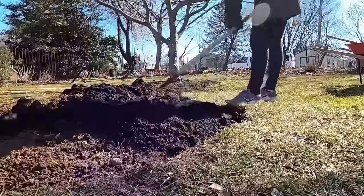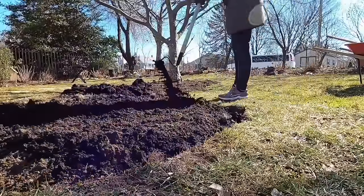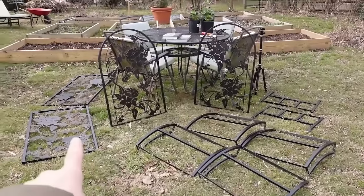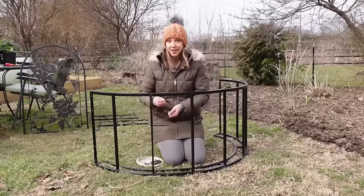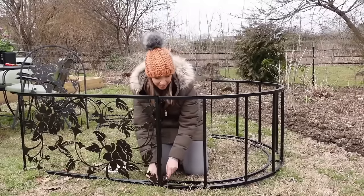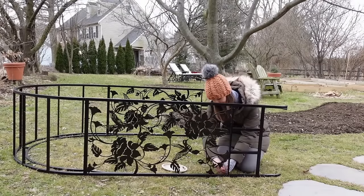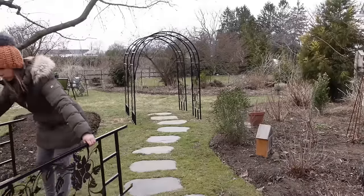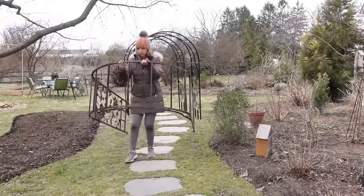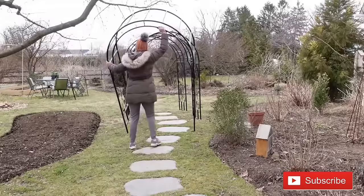After we removed the sod we laid down a generous layer of compost, got that all spread out, and then we moved on to building some arches. I wanted to create a flower tunnel like I had seen in Sarah Raven's book, A Year Full of Flowers — that's one of my favorite books, I'll link it in the description below. She has some arches in one of her gardens and they are just filled with sweet peas.